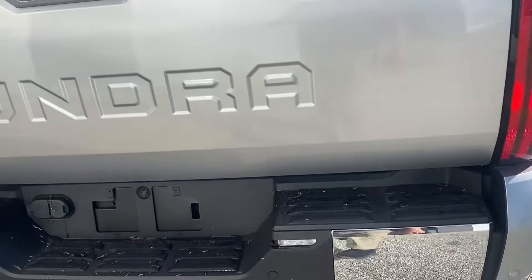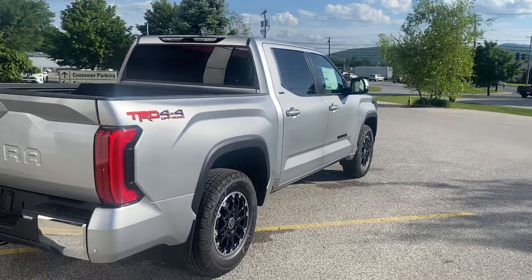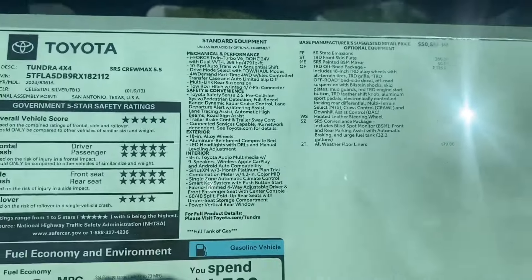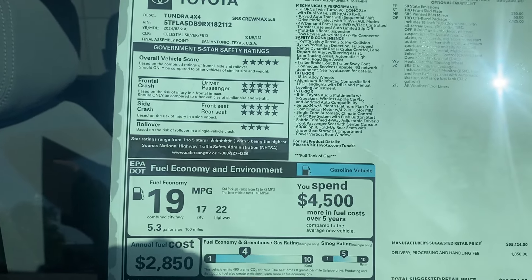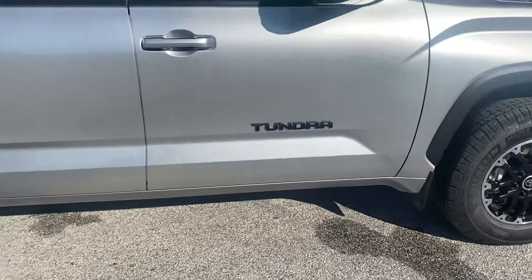You have two power points back here. This vehicle has an upgrade package on it which gives you parking sonar front and rear. We'll get a shot down the side — silver really pops in this light. Looking at the window sticker, this is the off-road package with the SR5 convenience package, which includes blind spot monitor, rear parking assist, and a larger fuel tank. All-weather liners are included, and you'll notice the badging is blacked out on this one.